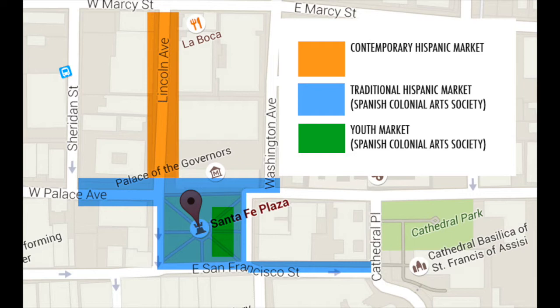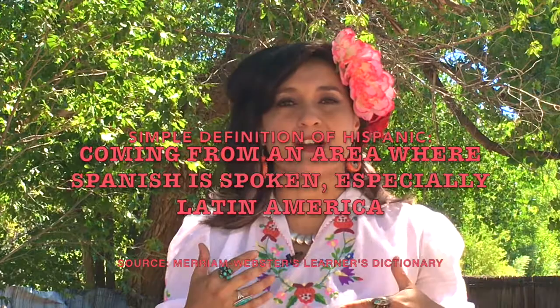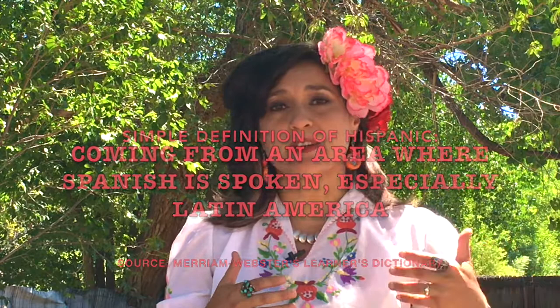Both contemporary and traditional Spanish market do require their participants to be of a certain percentage of Hispanic heritage, so you're getting not only a genetic connection between the artists and the art form but also a cultural connection. Many of the artists participate for generations upon generations and hand those techniques and patterns and designs down to their children and their children's children.